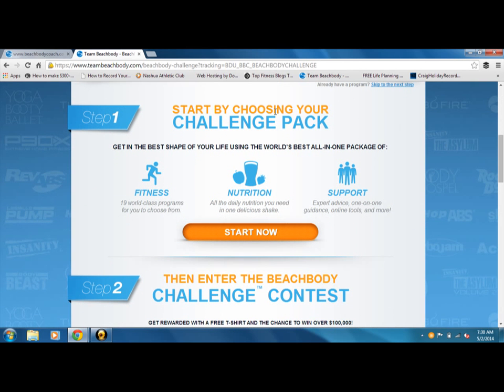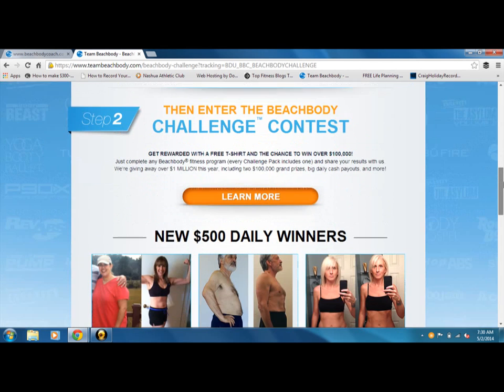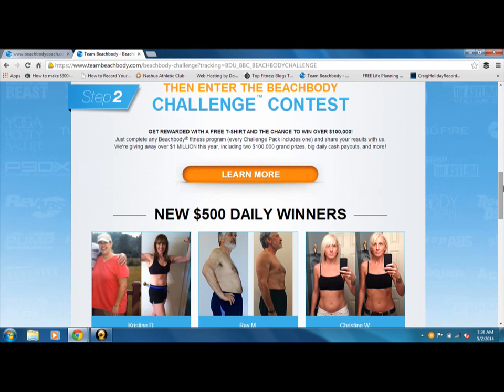We're going to scroll down. We've already done step one, which is choosing your challenge pack and you've chosen T25. So we can scroll down now to enter the Beachbody Challenge contest.